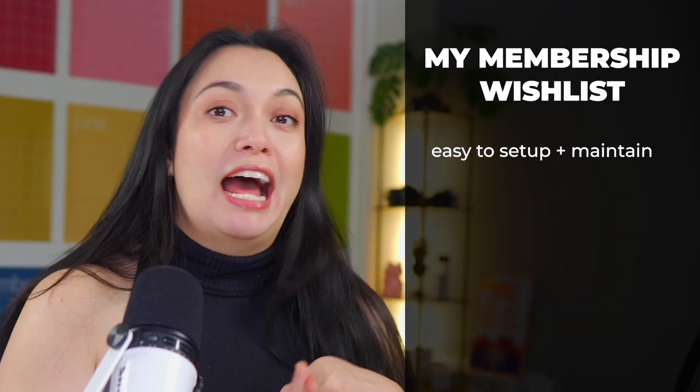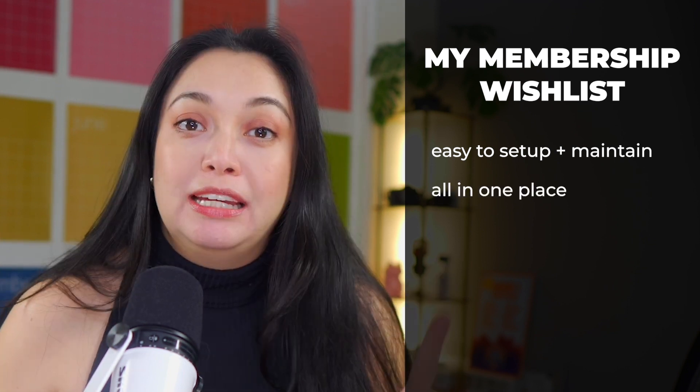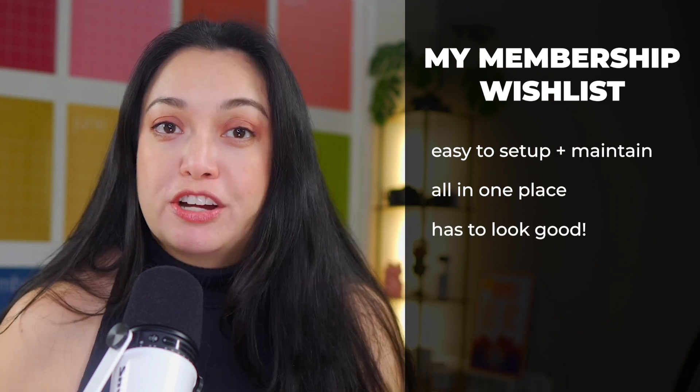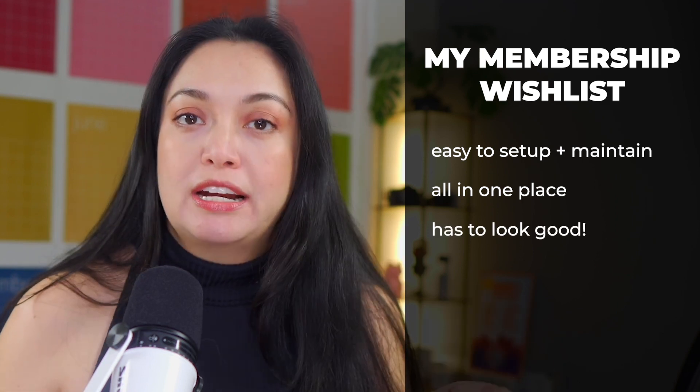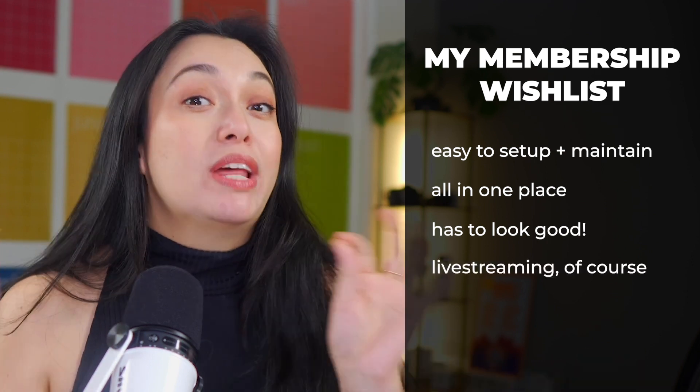Here is my membership wishlist. It has to be easy to set up and maintain, otherwise I'm not going to do it. It has to be all in one place, otherwise I'm not going to make my audience do it. It has to look professional and show my library in an organized way — otherwise, what's the point? I want to be able to live stream within the membership.